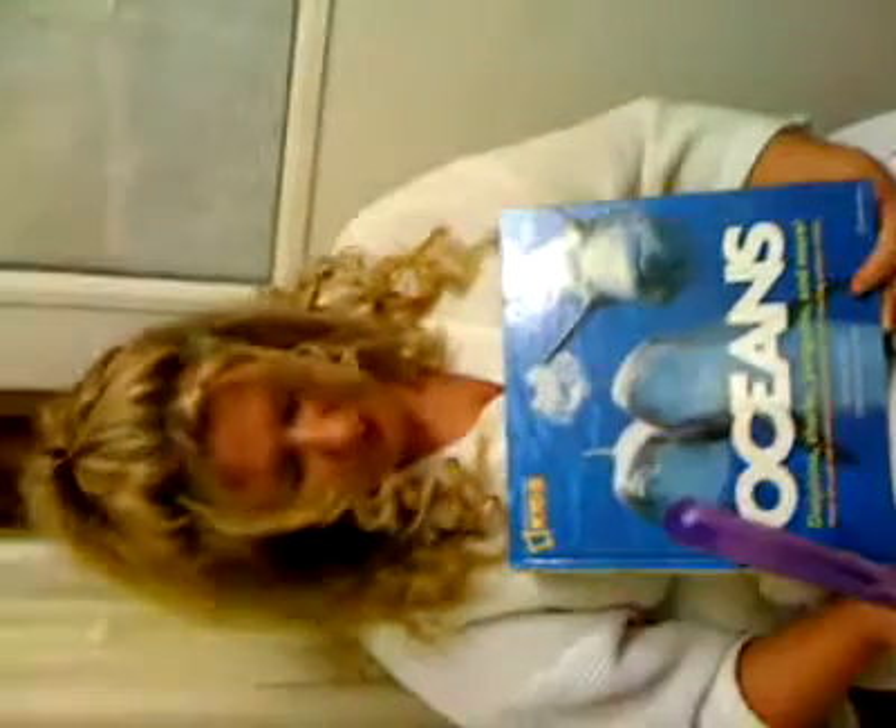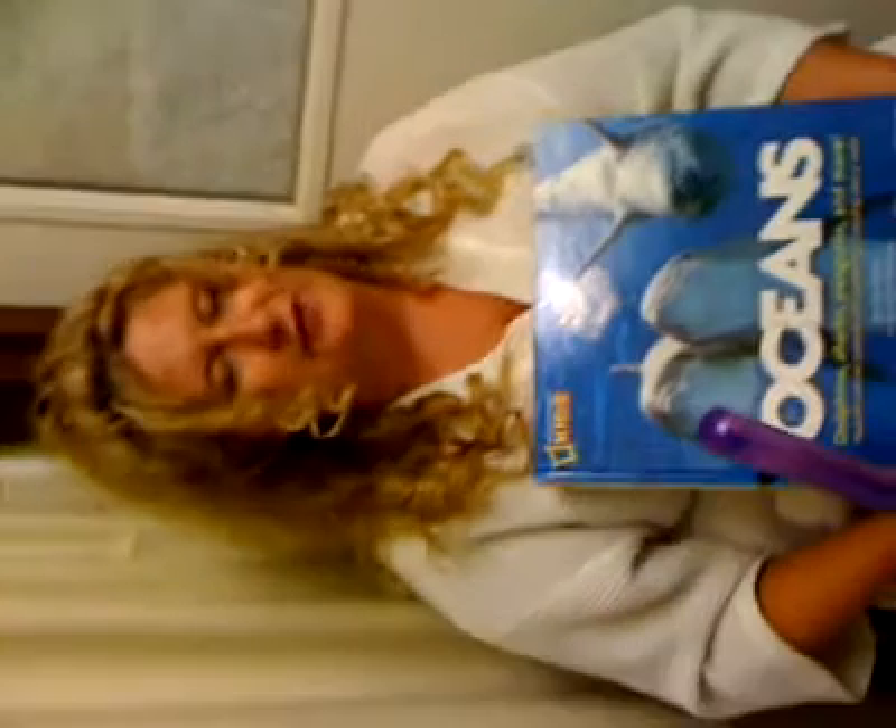Hi, welcome back to Day 2 of story time, where we read from Oceans. You can learn about dolphins, sharks, penguins, and many more other ocean animals. Today we're going to be reading and learning about the jellyfish.